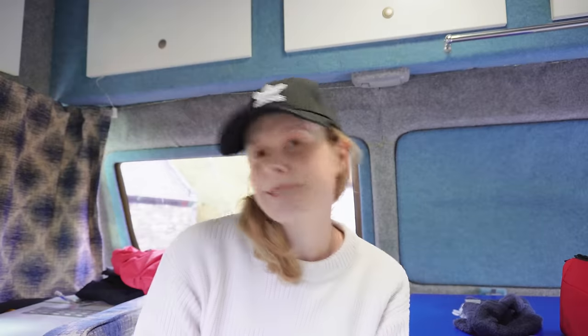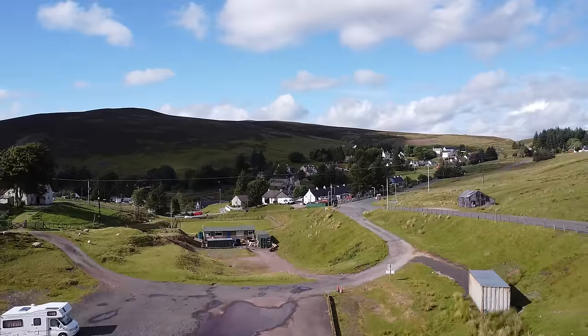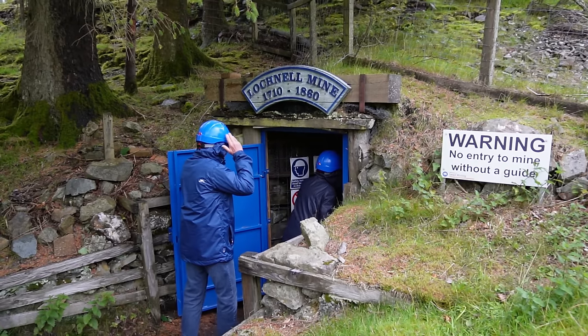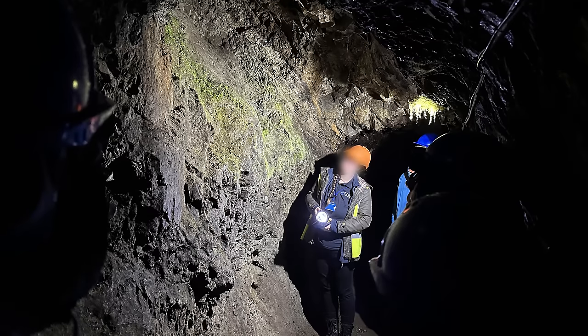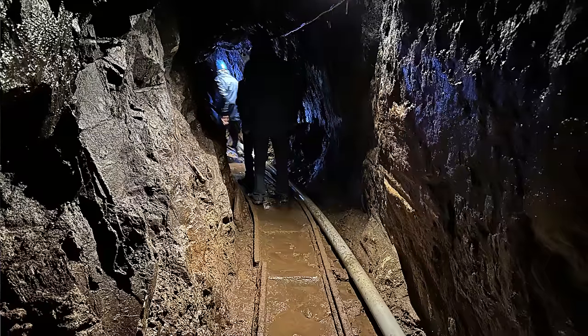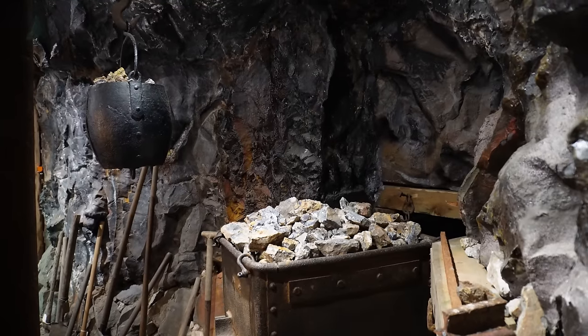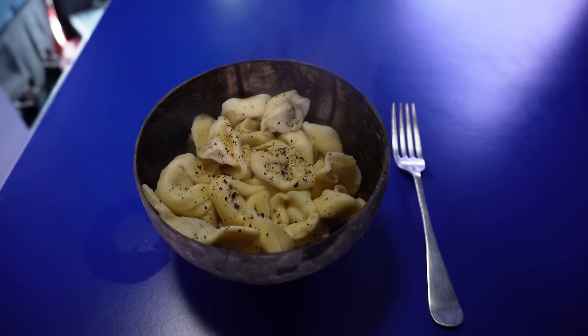I've had a great few hours exploring Wanlockhead and I really enjoyed the lead mining museum tour — it was really interesting. You can just go in and see the museum for around £6.50, or do the two-hour tour for £19.50 which includes entrance to the museum, a guided tour into the mines, and the library. The tour guide was really knowledgeable and it was such an exciting experience. You can't go into the mines unless you do the tour. I'm now going to cook some lunch in the van and then head to the next town along, Leadhills — the second highest town in Scotland.